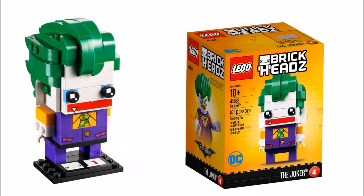Then the final one for this theme is the Joker 41588, and he consists of 151 pieces, which is a lot compared to the other three, but it must be all the extra pieces making up his large green hair. He looks cool with his printed jacket torso tile and mouthpiece.